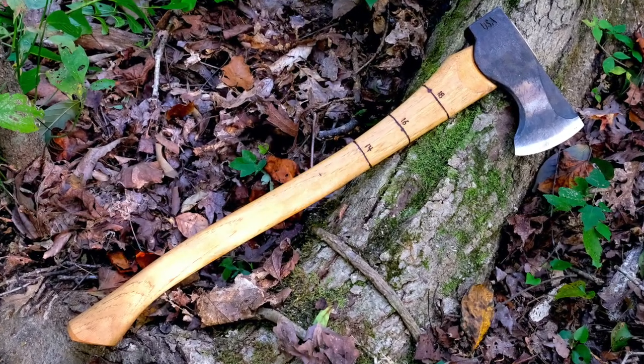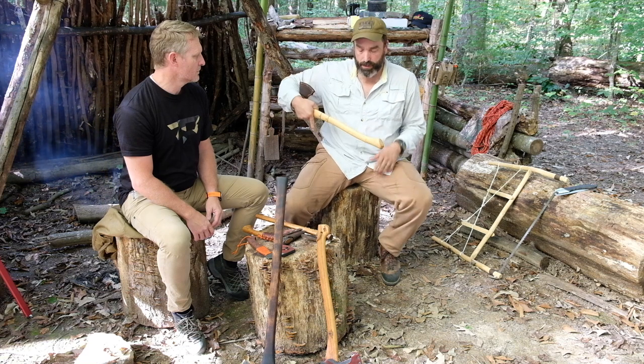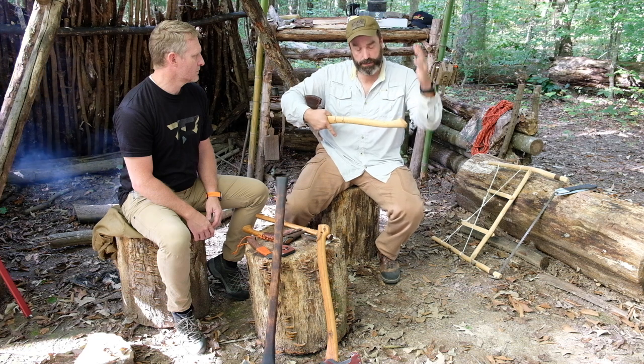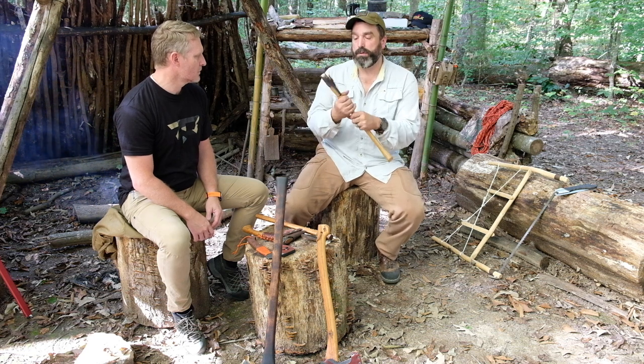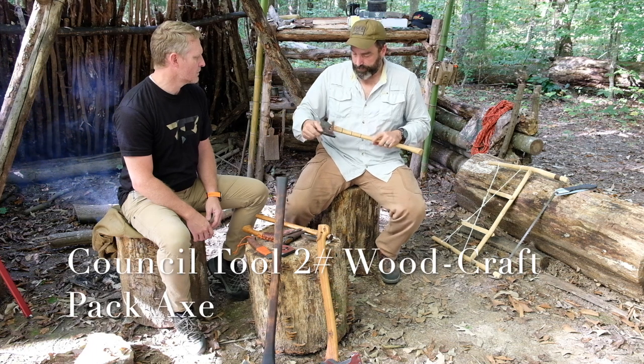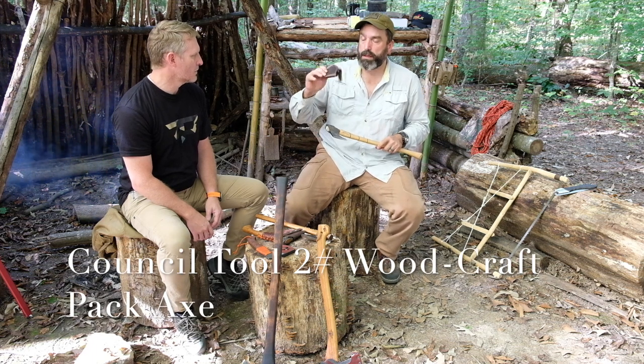Different people have different size fireplaces and wood stoves, so I marked it at 18 inch, 16, and 14. Depending on who I'm splitting the wood for, I can hold my hand right there on the 18-inch mark, hold it at the end of the log, and the end of the handle is where I need to saw it — just a way of keeping up with measurements.